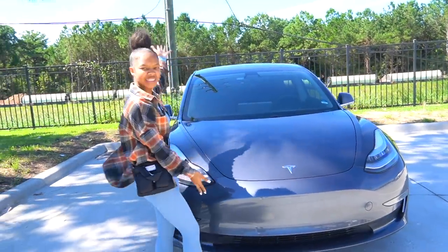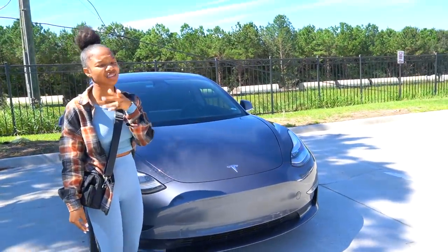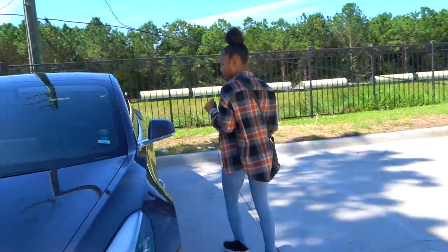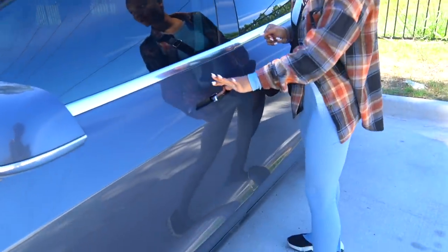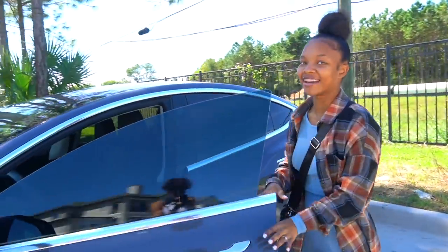This is the outside of the car — isn't this baby beautiful? If y'all didn't catch the thumbnail or the title, it's a Tesla. Come on, we're going to the inside of the car. This is how you open it — you push this right here and then catch it. So cool, right?